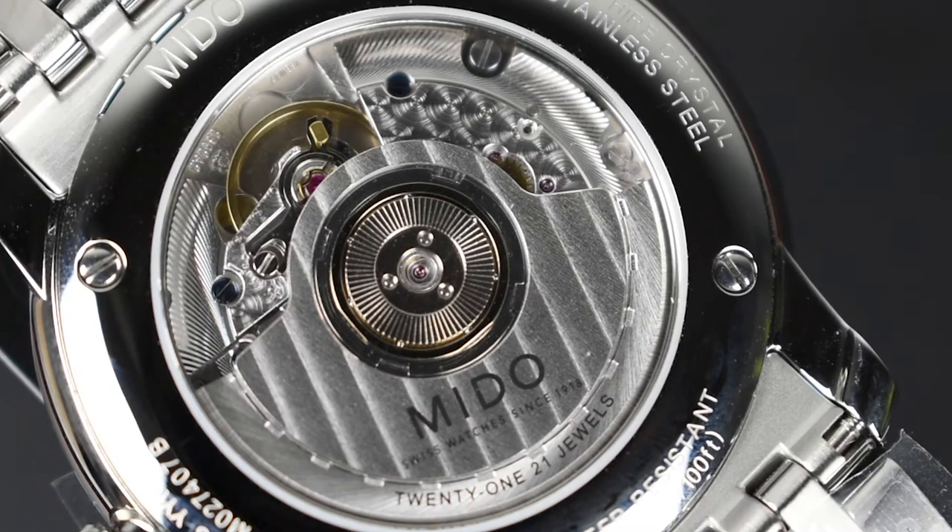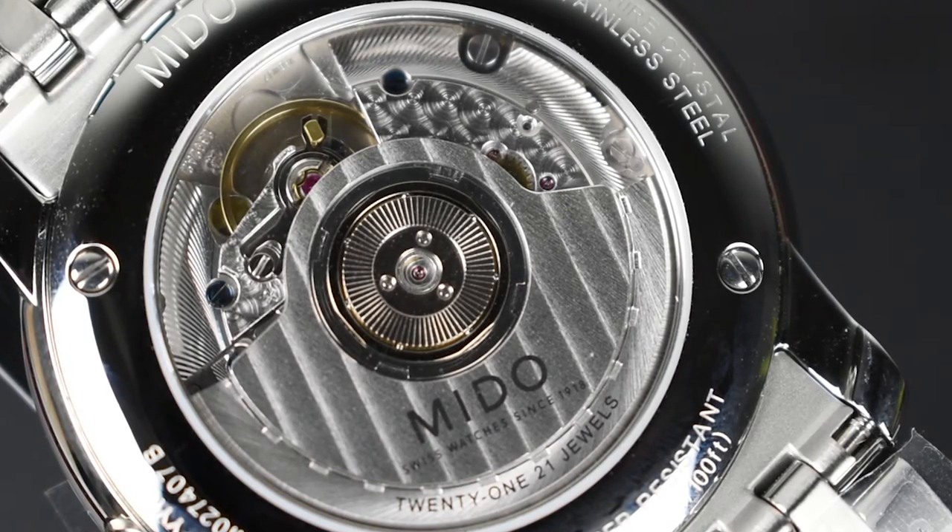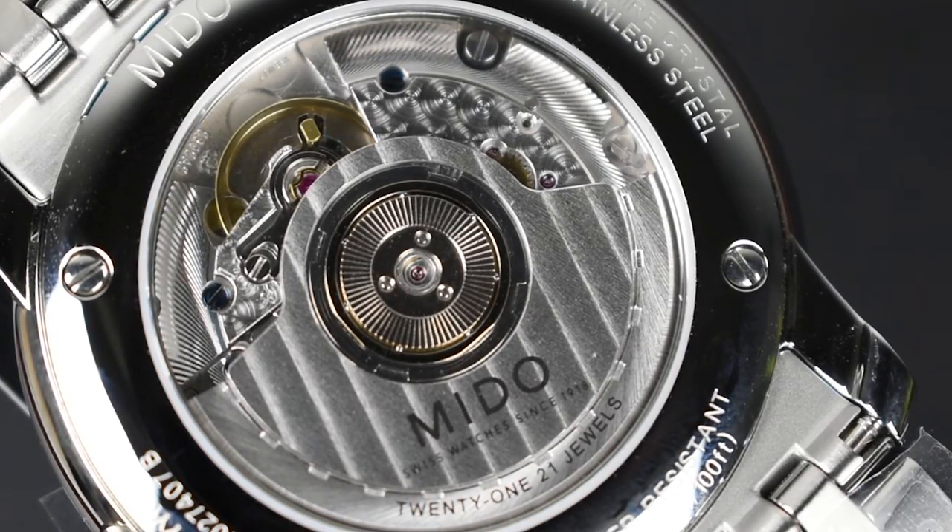Both the blue screws and Geneva striping are in full view thanks to the display caseback. The watch comes with a water resistance of 30 meters, which befits the overall theme of the watch.